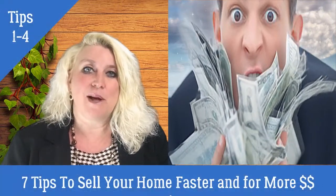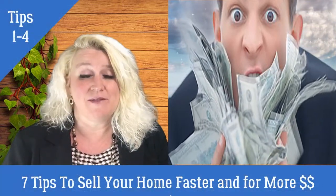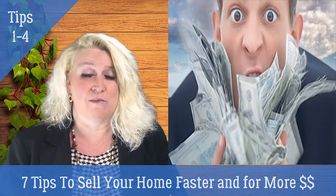Are you thinking about selling? Paula Quinn here at RE/MAX Central. I've got seven tips for you to help you sell your house faster and for more money.